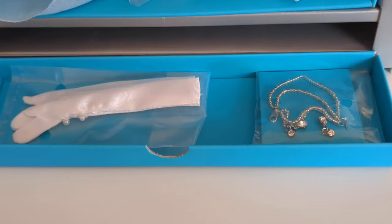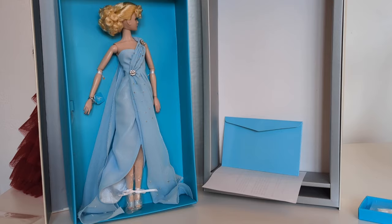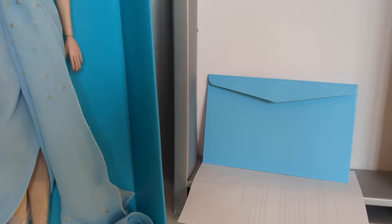We have extra accessories in the box, including some special jewellery and gloves with extra beading. The inside panel holding the doll slips out with no issues, meaning we can detach the doll without any problems and also see her COA without needing to de-box her fully. Again, it's that attention to detail — not only in the doll and accessories, but also in the box — that makes these really special.